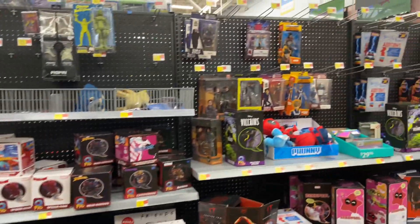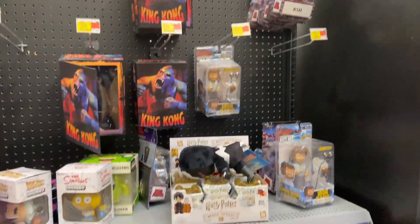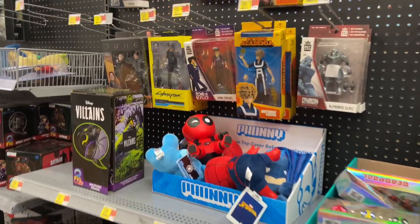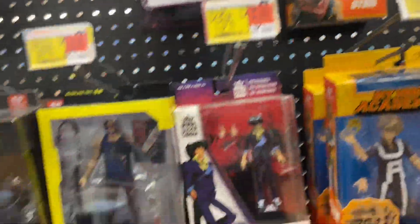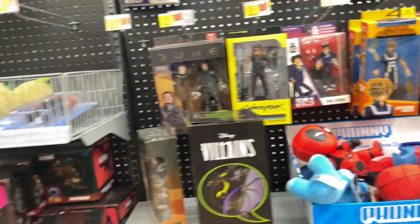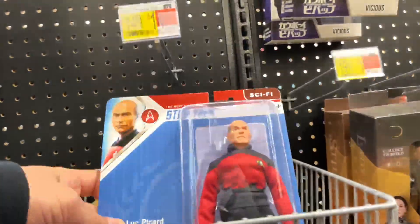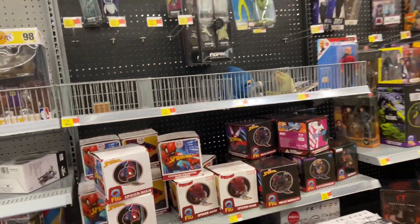We can't leave without coming over to the collectibles section. Even this looked almost like a barren wasteland. They had King Kong, a couple Toonie Terrors. There we have the Battle of the Bands Marty McFly. Here's a couple of these Loyal Subjects. And then I noticed they had this Toonie Terrors of the Grady Twins — absolutely awesome, I didn't even know they made that. I've been so itchy to get into these Toonie Terrors, but I can't do Ultimates and Toonies, so I'm going to try and stick to the Horror Ultimates.